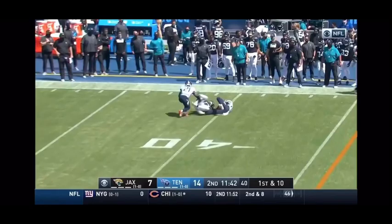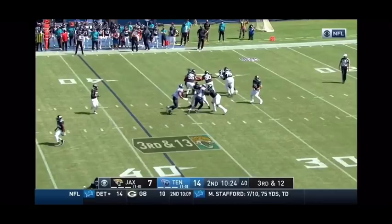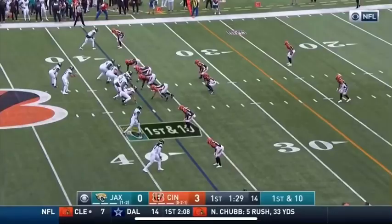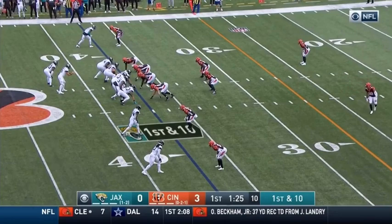Minshew looking for Chark, he's open at the 40. D.J. Chark gets to the 41-yard line. Minshew to Chark, he's got a little bit of room to run. Hit hard, but he's got the first down. Chark took a smack from Imani Hooker, but he still moves the sticks. In the next game, he was probably, arguably, the best player on the field.